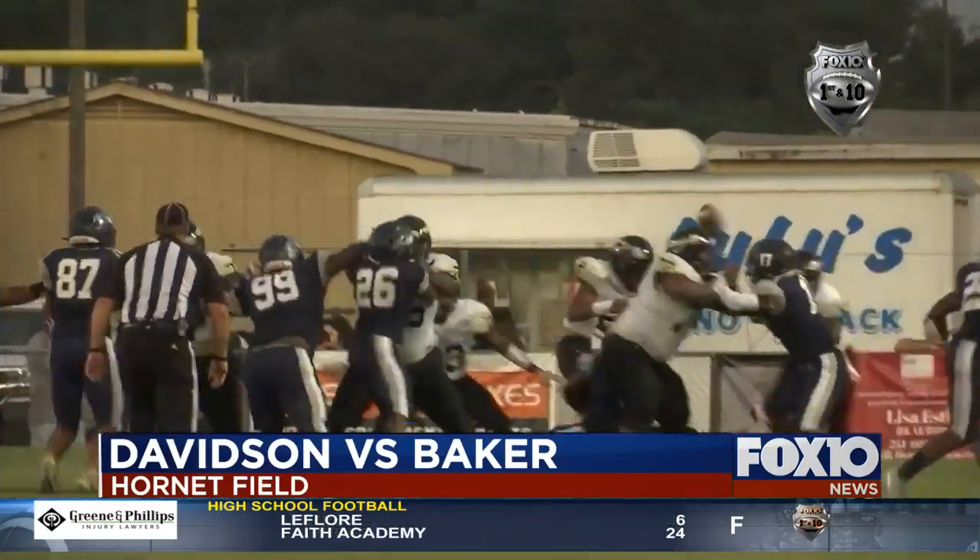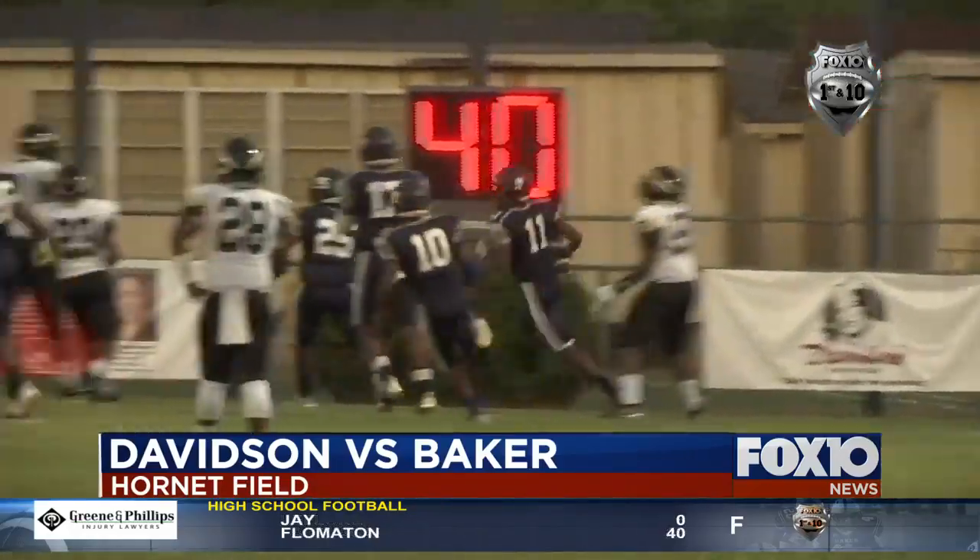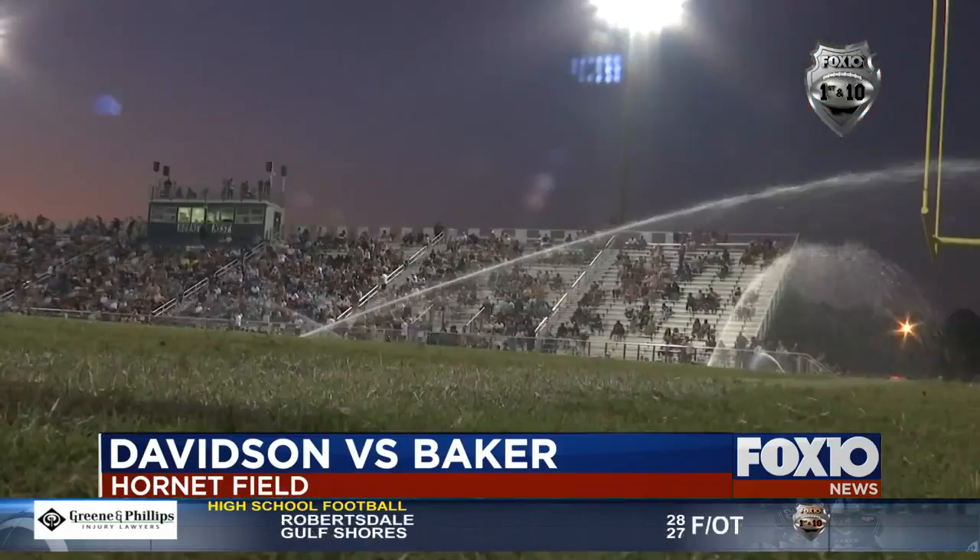Davidson's Jaden Jordan steps back to pass and is hit by Jordan Davis. The ball hits the ground and Daughtry picks it up for the score. It's a scoop and score.